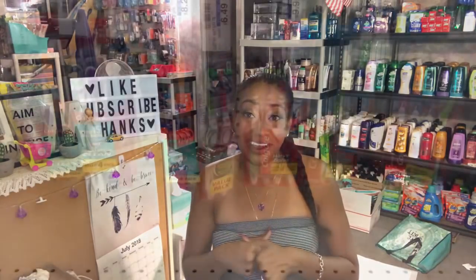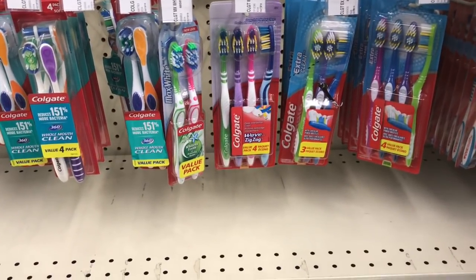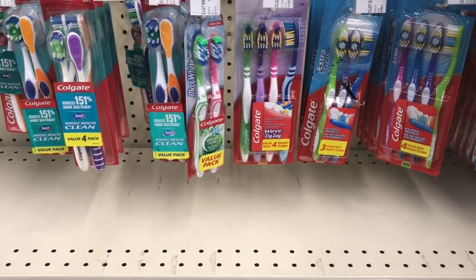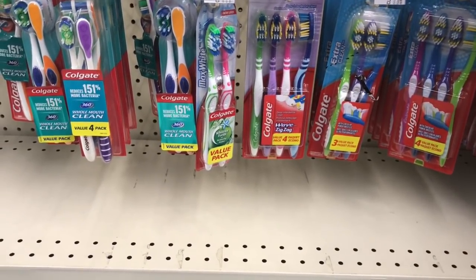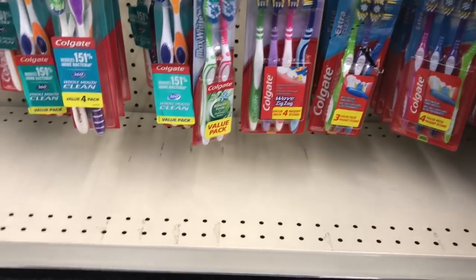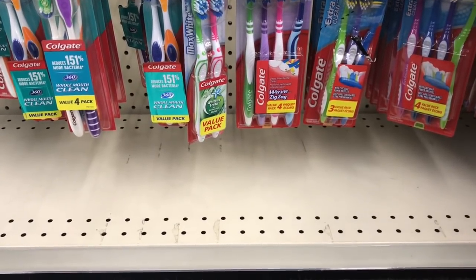Let's go inside CVS and see what's on sale. On transaction number one, you're going to pick up the Colgate multi-packs. They're not going to be on sale, but when you buy one you're going to get a two dollar Extra Care Buck. The cheapest multi-pack at my CVS is Colgate at three dollars and 79 cents. A multi-pack is a package of two or more.